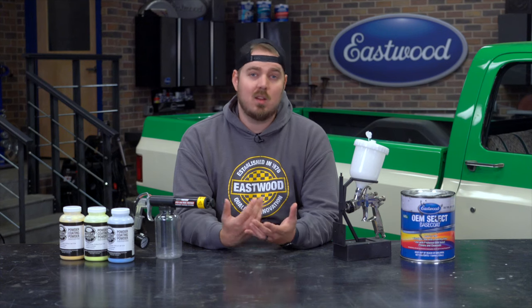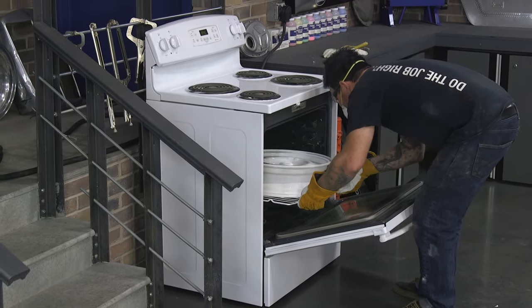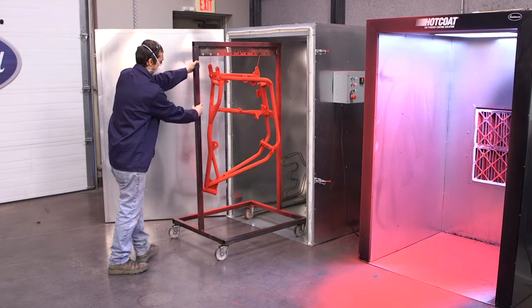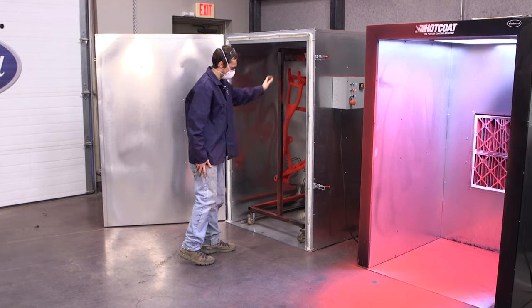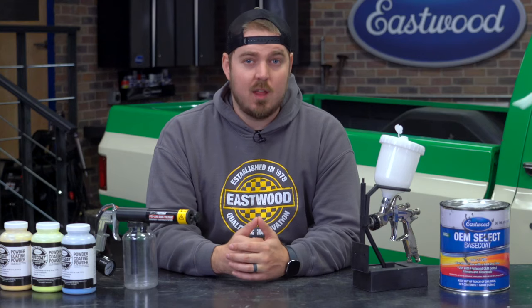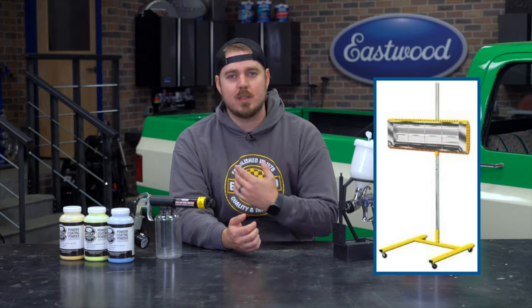Another downside is that the larger the parts you need to do, the bigger the equipment you need. For example, powder coating a wheel can be done with a standard household electric oven — just get a dedicated one in the garage, not the one in your house. But if you want to powder coat a motorcycle frame, you're going to need an oven big enough to fit it. Eastwood does have a professional oven available — check the link in the description. Heat lamps are another option, though they require extra time and attention.